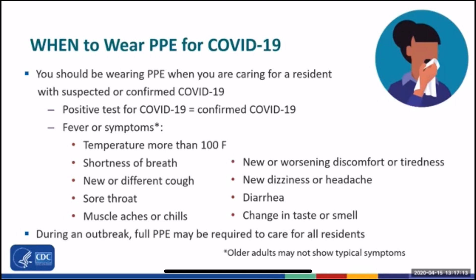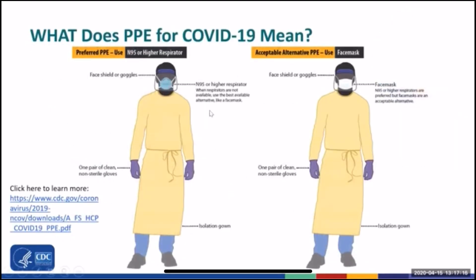Residents with suspected or confirmed COVID should also be restricted to their room. PPE for suspected or confirmed COVID-19 — which means the resident either has a positive test for COVID-19, or has an elevated temperature or symptoms concerning for infection, or is in an area of the building where PPE is being used for all residents — includes face shield or goggles. Personal eyeglasses and contacts are not considered adequate eye protection. Goggles or a face shield that covers the front and the sides of the face should be used.